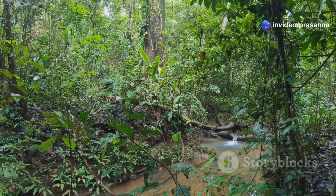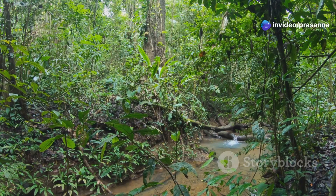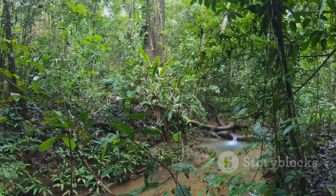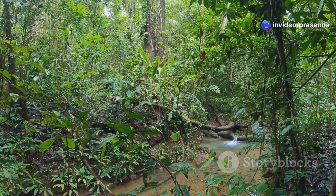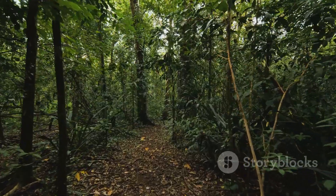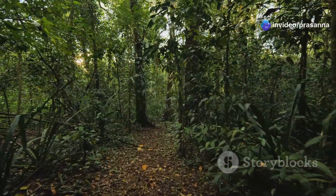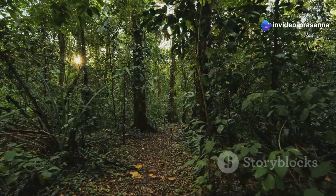I'll never forget my first encounter with a green tree python in the wilds of Papua New Guinea. It was a moment that would forever be etched in my memory, a vivid reminder of the beauty and mystery that the natural world holds. The journey to that point had been arduous, filled with the challenges and wonders of the rainforest. We were trekking through dense rainforest, the air thick with humidity and the sounds of insects. Each step was a battle against the thick foliage, the ground beneath us damp and uneven. The rainforest was alive, a symphony of sounds and movements that made every moment unpredictable.